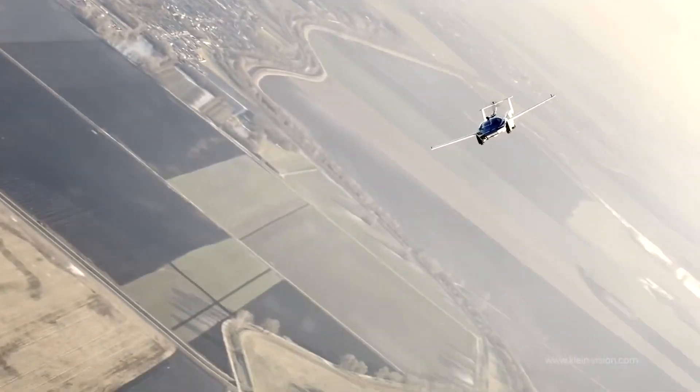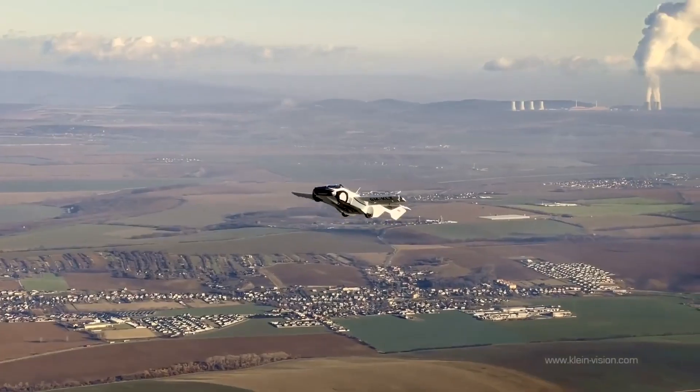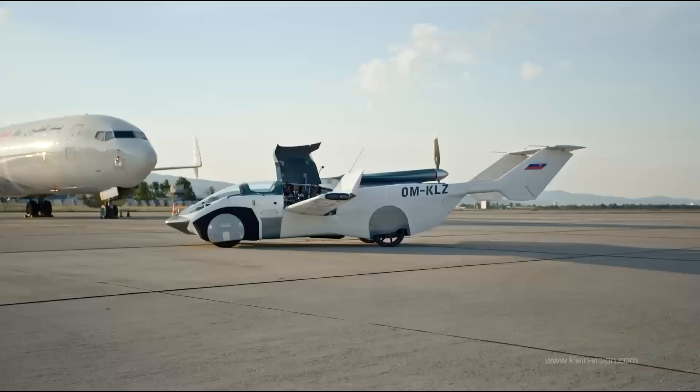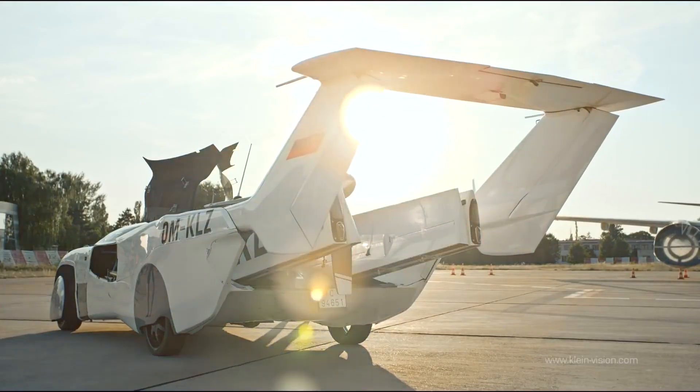Once airborne, the Klein Vision offers a thrilling flying experience, combining stability and control with a sense of freedom and wonder. And when you reach your destination, it effortlessly converts back into a car, folding its wings and smoothly transitioning to ground mode.